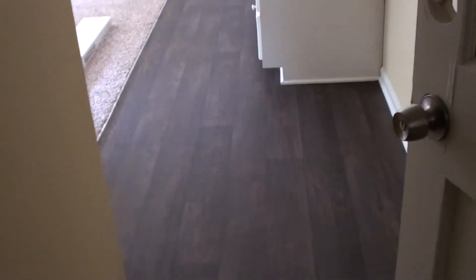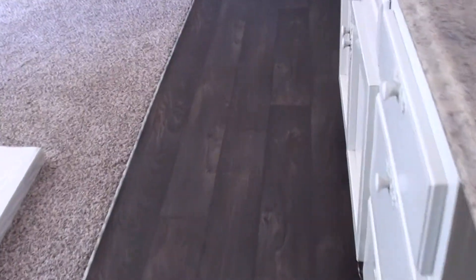This is the kitchen, the basement we were talking about. So we put the vinyl floor in the kitchen area, and then carpet the rest of it. Looks very nice.